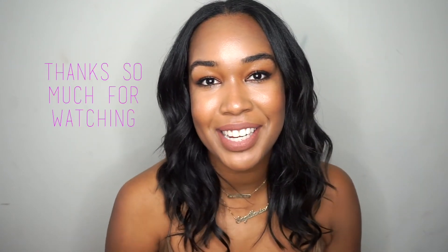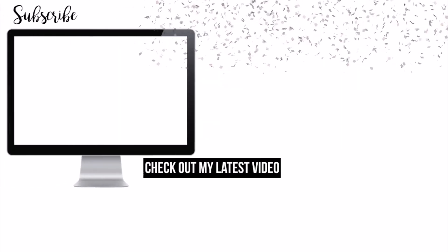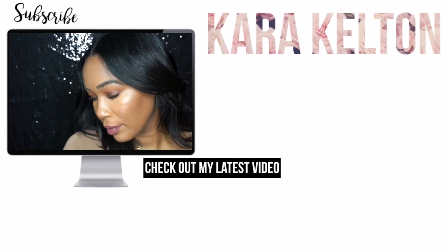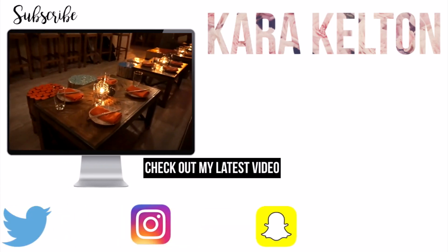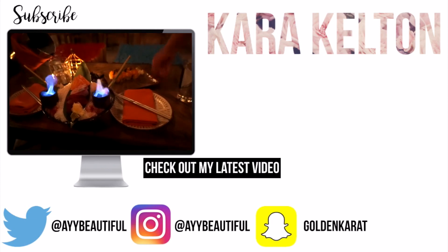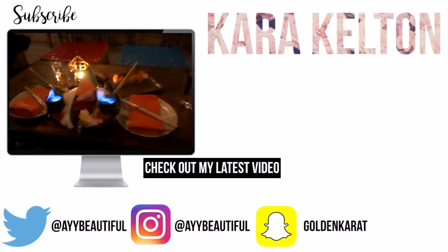If you like this look, please let me know down below in the comments. Until next time, bye!